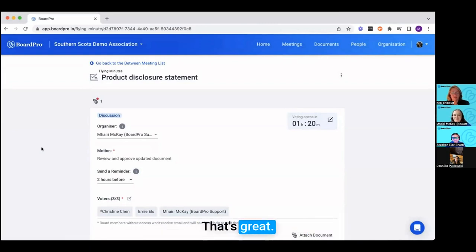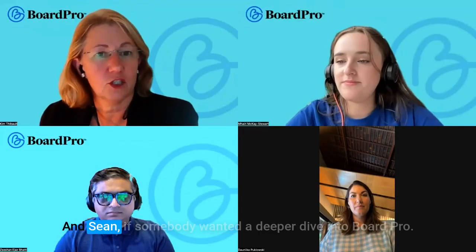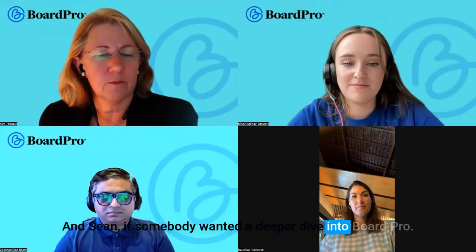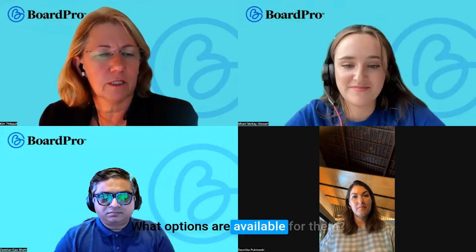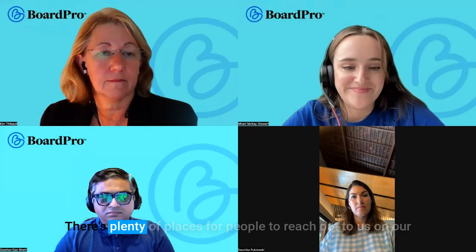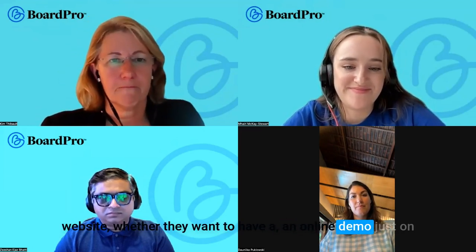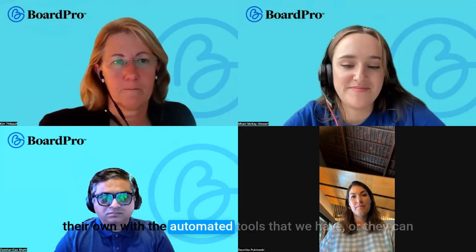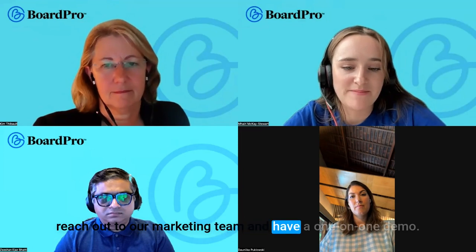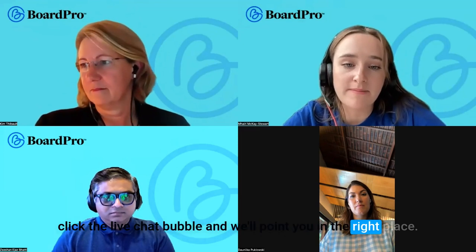If somebody wanted a deeper dive into Board Pro, what options are available? On our website there are plenty of places to reach out — whether you want an online demo with our automated tools or a one-on-one demo with our marketing team. The best place to start is to jump on our website and click the live chat bubble.